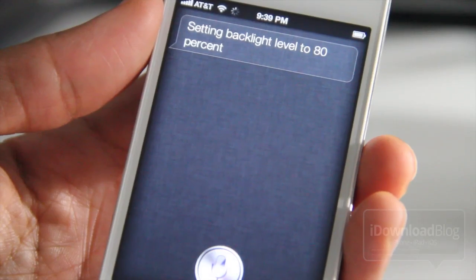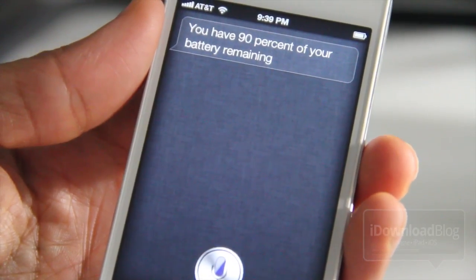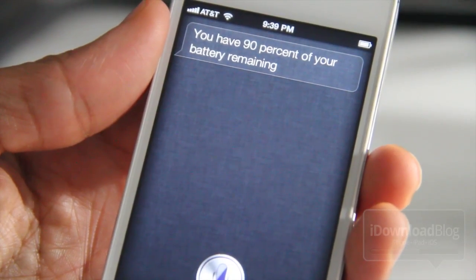What's my current battery level? You have 90% of your battery remaining. I'm good to go on my iPhone 4S.